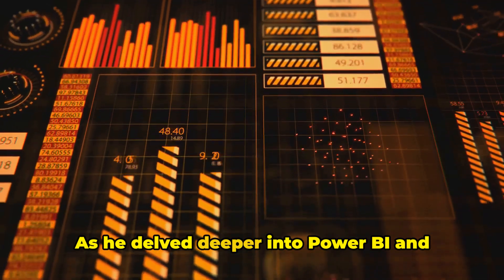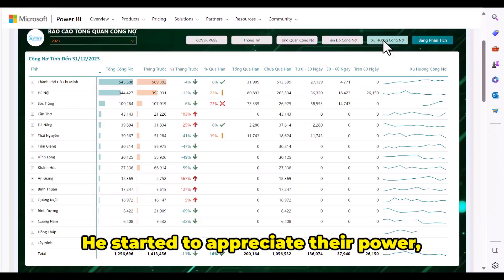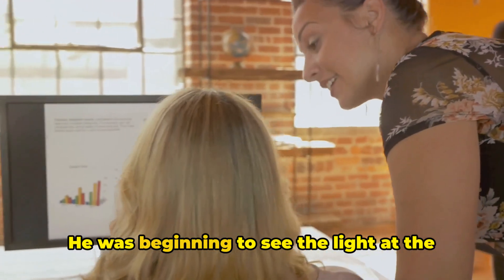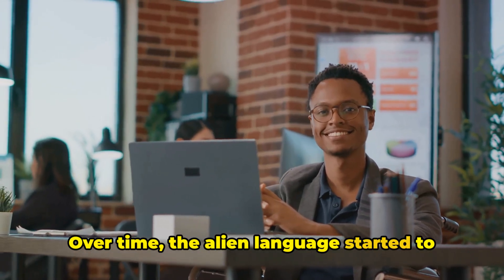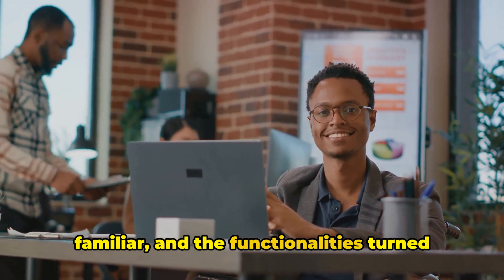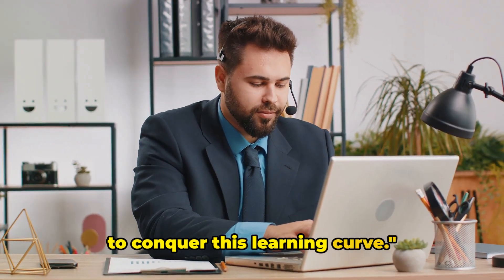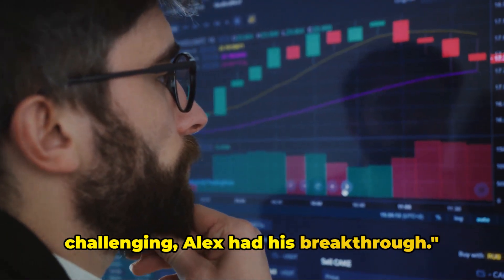In the process, he discovered that the learning curve is not just about acquiring new skills, but also about developing an attitude of resilience and perseverance. The struggle, the confusion, the failures — they were all part of the journey, not roadblocks, but stepping stones leading him to his goal. As he delved deeper into Power BI and Figma, he began to see the beauty in their complexity and appreciate their power and potential. He was beginning to see the light at the end of the tunnel. Despite the hurdles, Alex was determined to conquer this learning curve. And then, just when things seemed most challenging, Alex had his breakthrough.